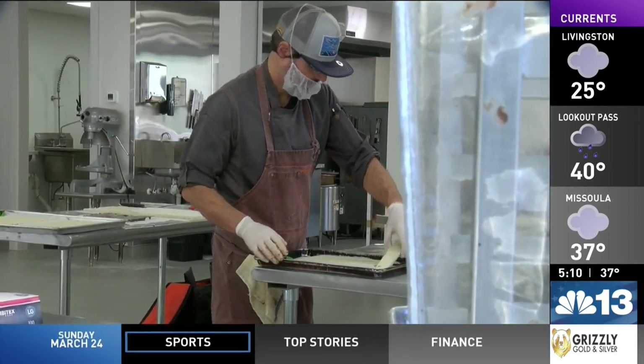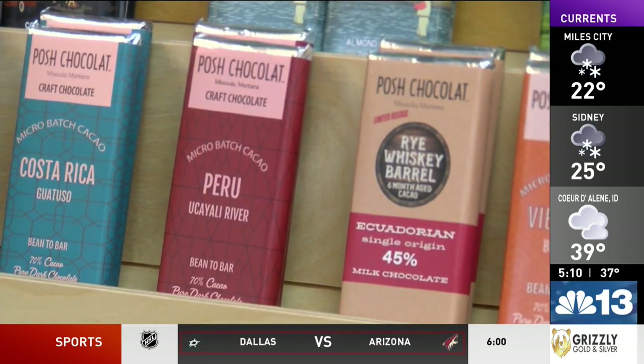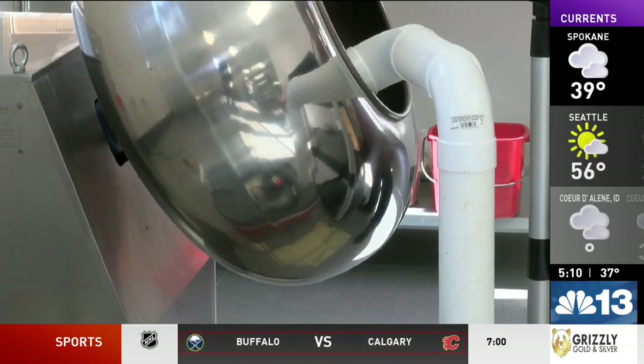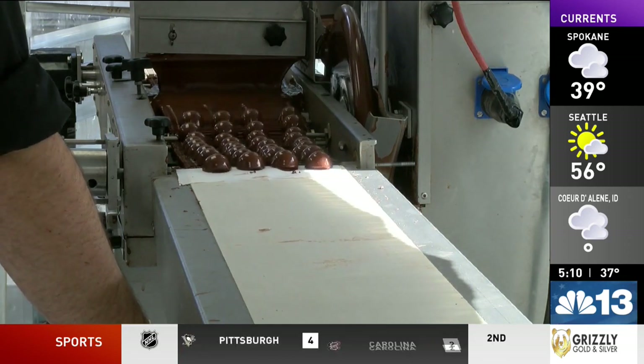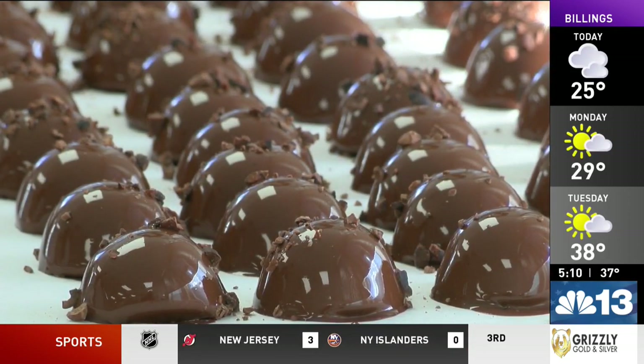The business obtains its beans from a single origin — a certain farm in a certain area in a certain region — so they know exactly how they're going to taste. They have bars from Costa Rica, Peru, Colombia, Brazil, and the Dominican Republic. They're all the same percentage of chocolate and sugar, yet they all taste different. It's up to the chocolate makers to bring out the floral notes or more roasty notes, and it all comes through in the roasting process.